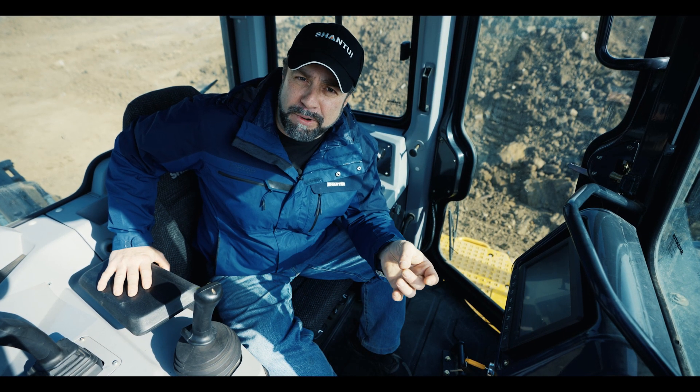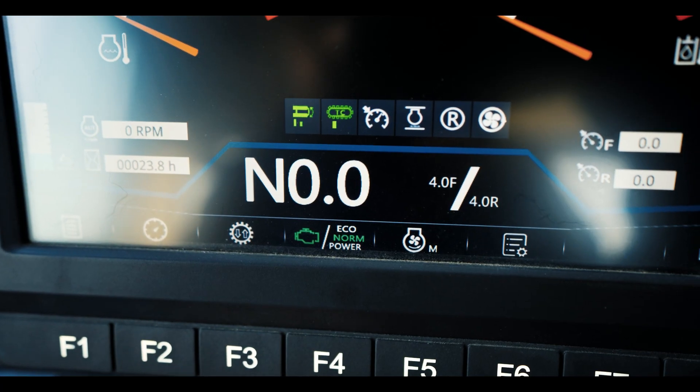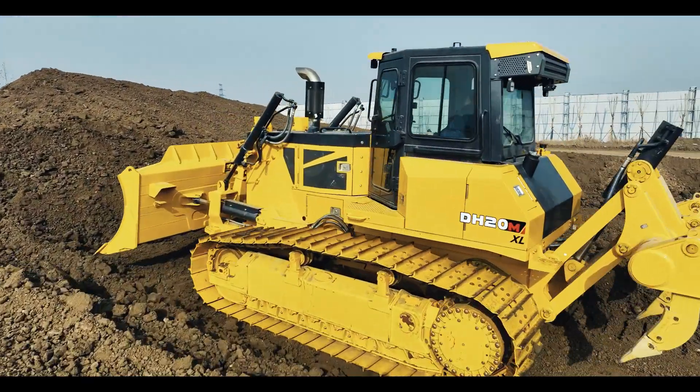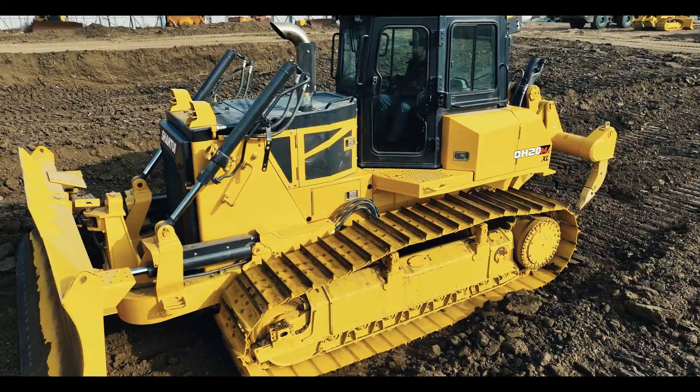Based on the most common usages — earth moving, slotting, spreading, and finish grading — our engineering team designed standard mode and echo mode to meet all of your different job applications. In echo mode you can conserve seven percent of your fuel consumption compared with standard mode.